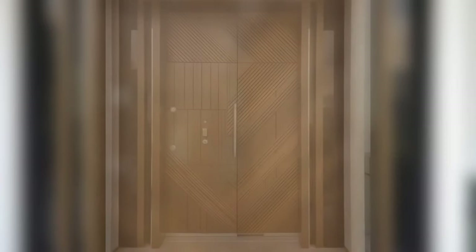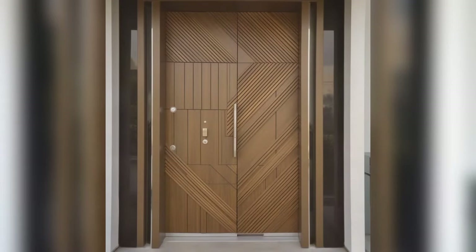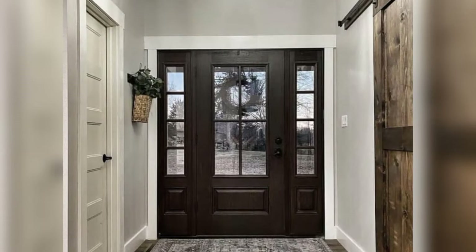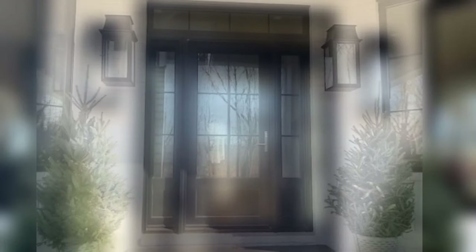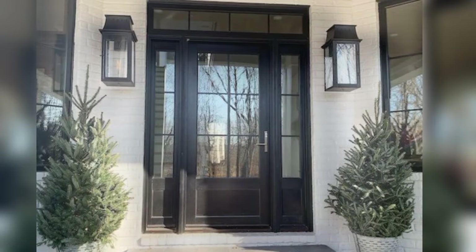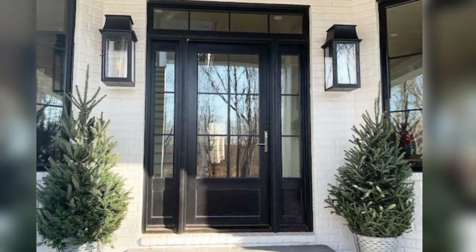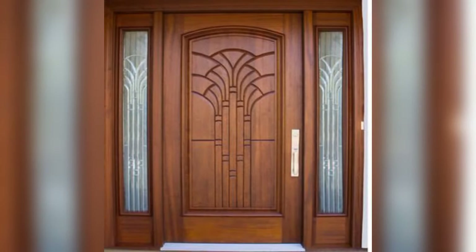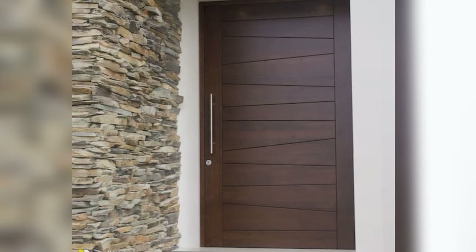Four: Farmhouse Chic. Embrace the cozy charm of farmhouse style with a wooden door that exudes rustic elegance. Choose a Dutch door design for a playful yet practical touch, allowing you to open the top half while keeping the bottom half closed. Opt for a distressed white or light gray finish to complement the farmhouse aesthetic, and add vintage-inspired hardware and a welcome wreath for a touch of nostalgia.